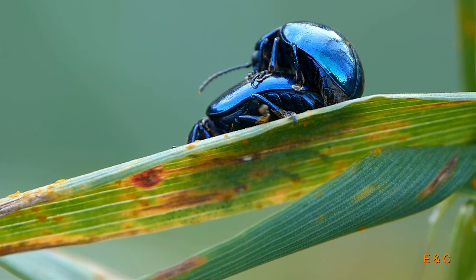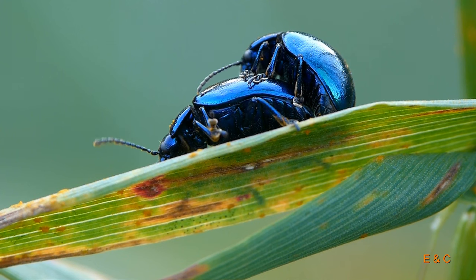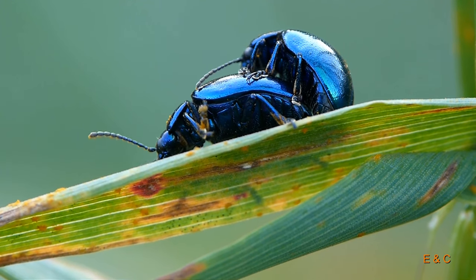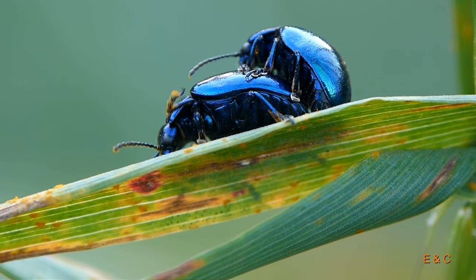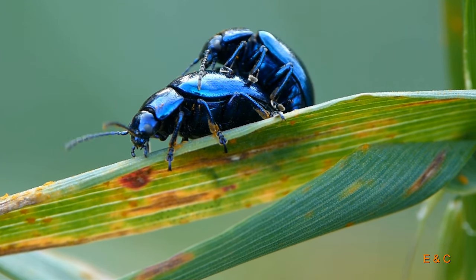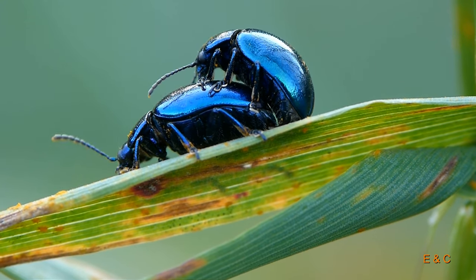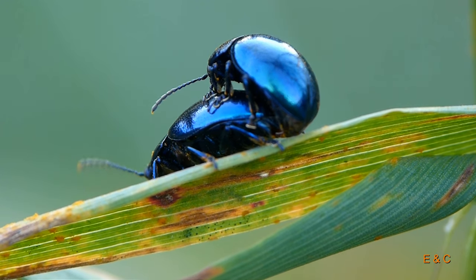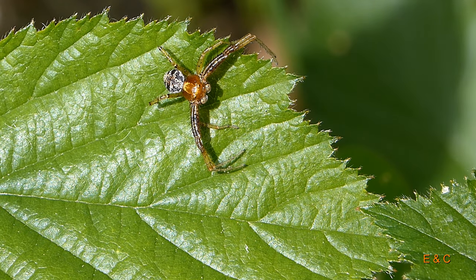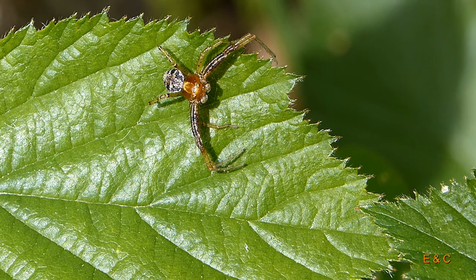Und sie hat schmutzige Füße – schau, wie schmutzig die sind. Sie ist vielleicht hier zu Hause. Er hat auch Saugfüße. So, und eine ganz kleine, mutige Spinne – die Baumkrabbenspinne.